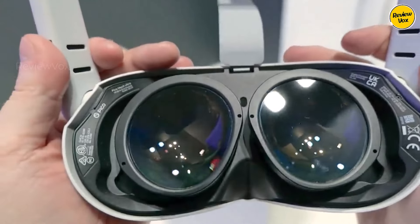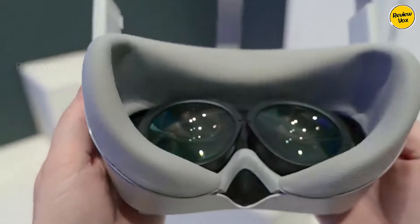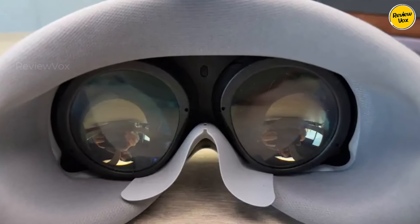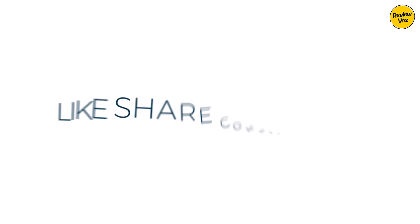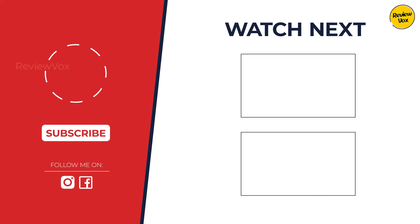The Meta Quest 3 reigns supreme for most users, offering a killer balance of features and price. For hardcore PC gamers, the Valve Index remains a beast. Need a budget pick? The Quest 2 is still a champ. Thanks for watching — if you enjoyed this video, please give it a thumbs up, subscribe for more content, and check out the description below for more information.